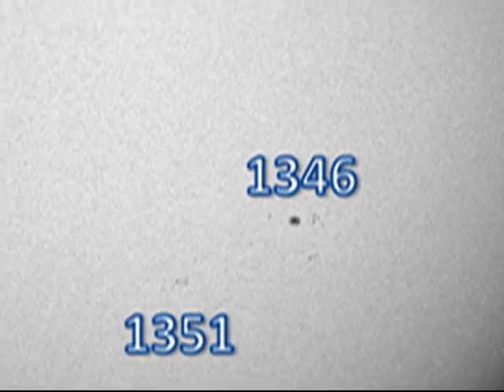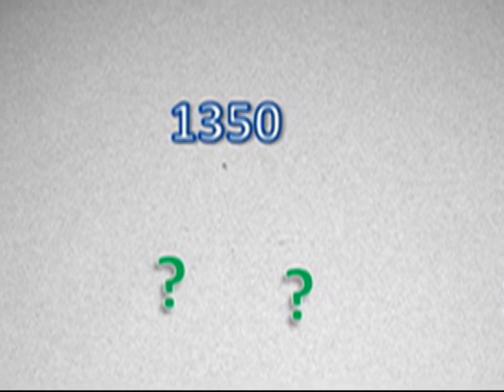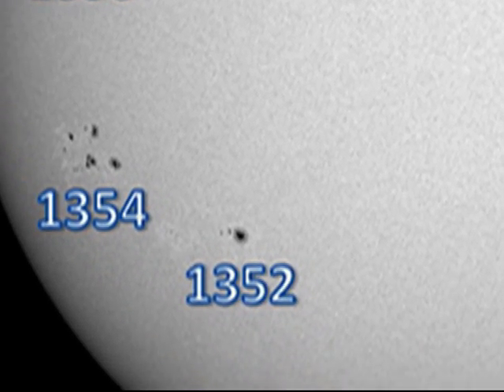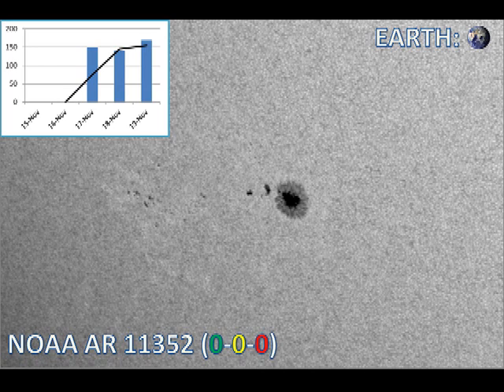Next we move to region 1350 in the northeast. It has shown considerable signs of decay, and in fact while I've been producing this video, it has decayed yet more. However, if you look at the bottom of the frame, you can see one of the unnumbered regions that I was talking about earlier, and that has continued to grow over the last 24 hours. Next we move to region 1352 in the southeast. It is one of the larger regions on the disk at the moment. However, it has not produced any flares — it is one of those isolated large spots that have very few, if any, trailer spots associated with it. These tend to be rather stable.